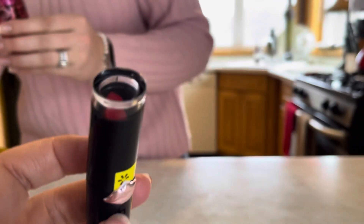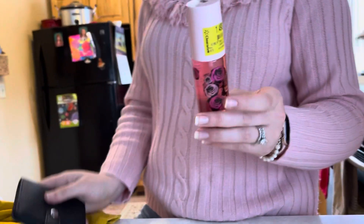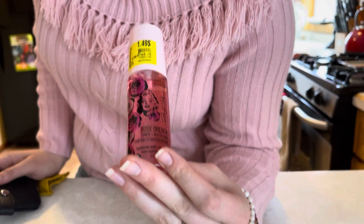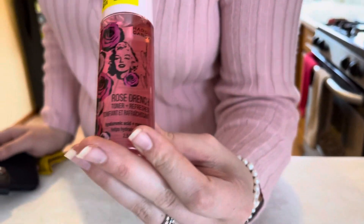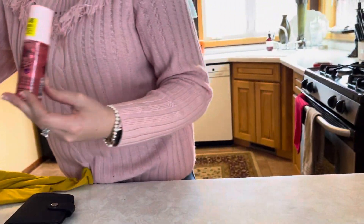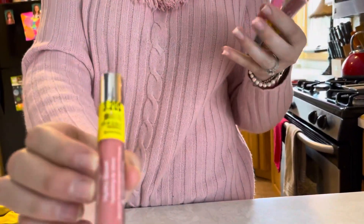A red lipstick for 50 cents — wow! That's a pretty container. Oh, it's lips — I thought it was a rose at first. And what's that? A dollar forty-nine — it's a toner and refresher. That goes on before skincare. This is all Hard Candy brand on clearance.